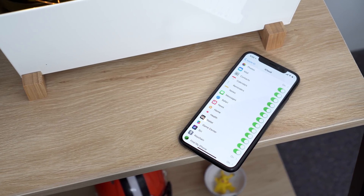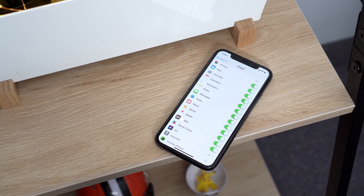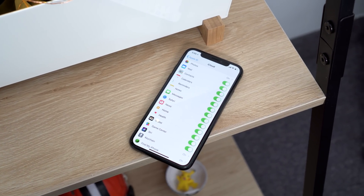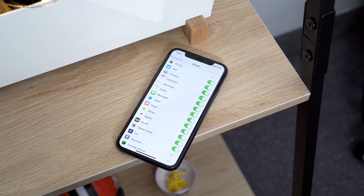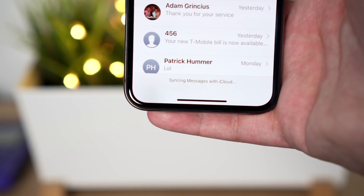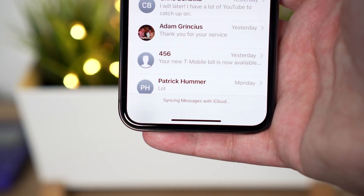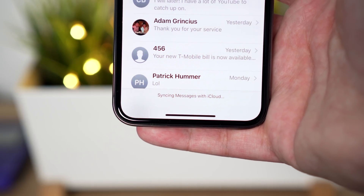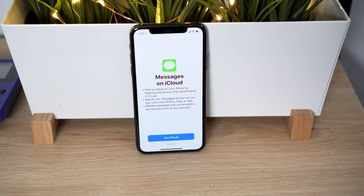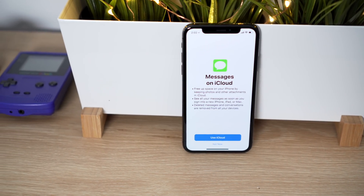Starting off with the feature that was pulled from the original iOS 11 release but is now back in 11.3 for testing, and that is iCloud Messages. iCloud Messages with two-factor authentication enabled will allow you to back up all of your messages to iCloud. This will not only free up space on your iPhone by keeping photos or attachments in iCloud, but you can also view all of your messages without skipping a beat if you were to get a new iPhone, iPad, or Mac. This is a welcome change for those who prefer to never delete their old messages and can now store them in iCloud.